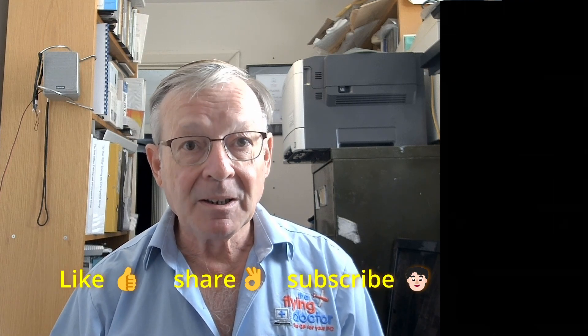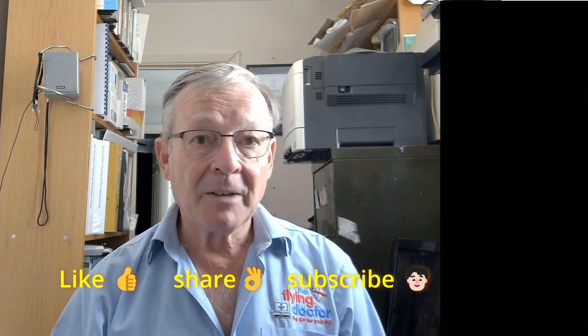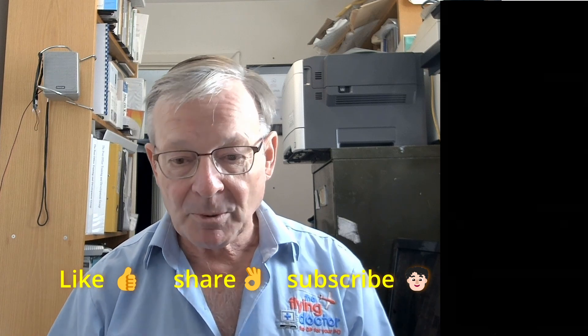Thanks very much. If you like the video, please like it, please subscribe, please share it. And if there's anything you want me to cover in the future, drop it into the comments and I'll see what I can do for you. Thanks a lot, bye.